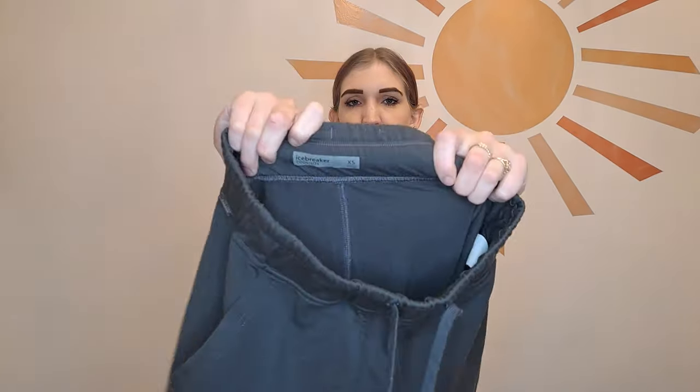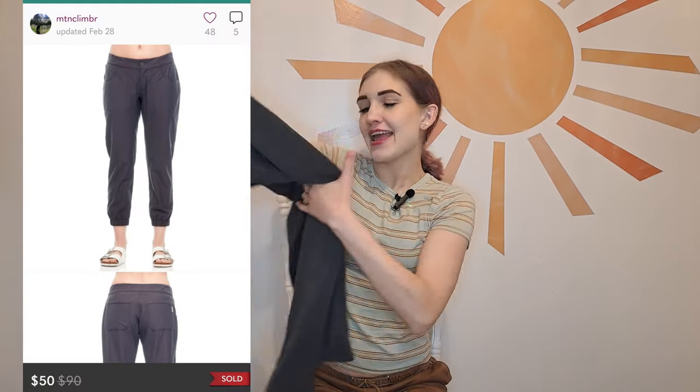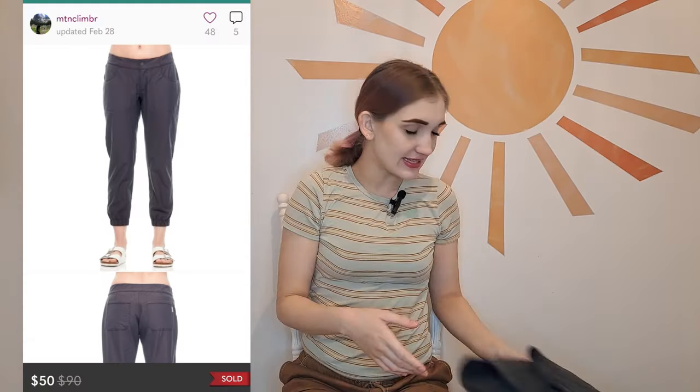My first time ever finding the brand Icebreaker. The downside is it's a size extra small. They're jogger-style sweatpants — very basic gray but in really good condition. I'm really happy to have found these because I love finding brands I've never found before.